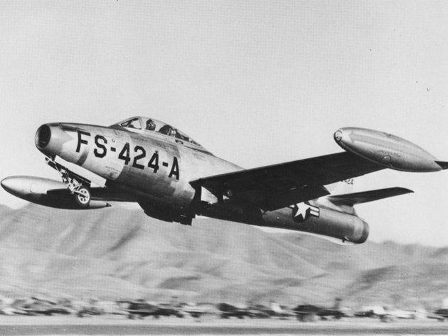The first prototype XP-84 was transferred to Muroc Army Airfield, present-day Edwards Air Force Base, where it flew for the first time on 28 February 1946 with Major Wallace A. 'Wally' Lien at the controls. It was joined by the second prototype in August, both aircraft flying with J35-GE-7 engines producing 3,745 lbf of thrust.